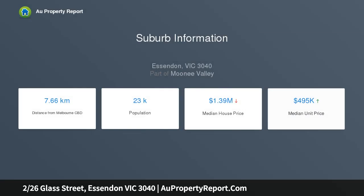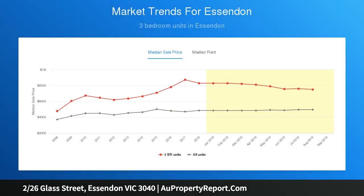This two-bedroom villa unit resides in a boutique complex, opening into a bright living room with heating and air conditioning. The elevated home also presents a kitchen and meals area with a gas stove, pantry, cupboards, and counter space.